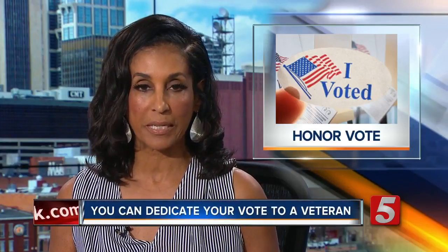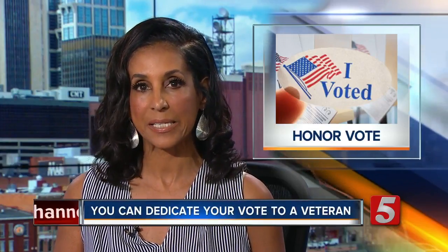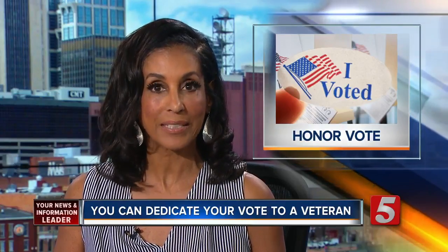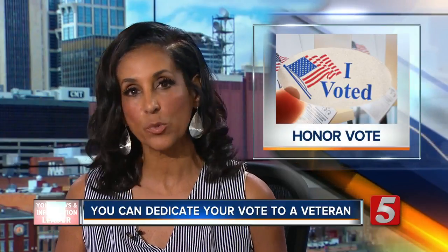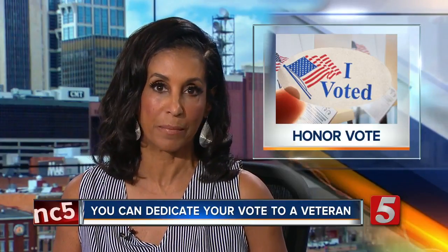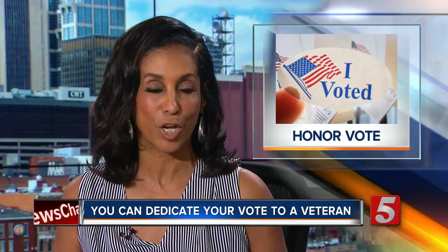One week from today, early voting begins for the August primary in Tennessee. A reminder: you can dedicate that vote to a veteran or an active service member. Just this week, a couple of new features have been added to the Tennessee Honor Vote Program. News Channel 5's Amy Watson has what you need to know.